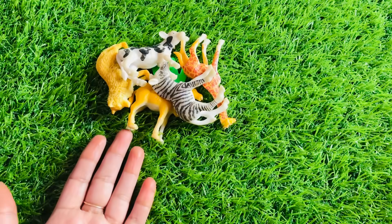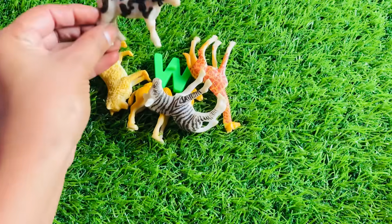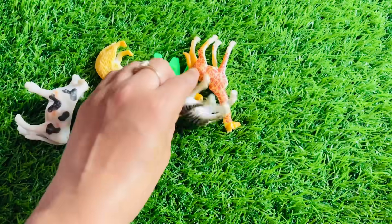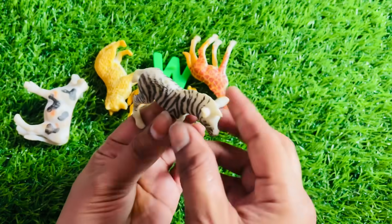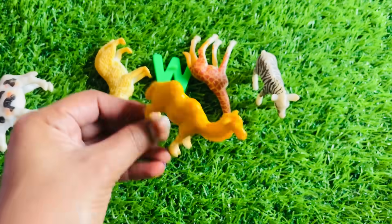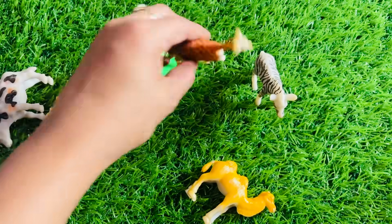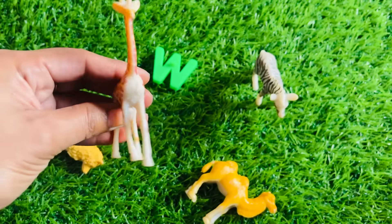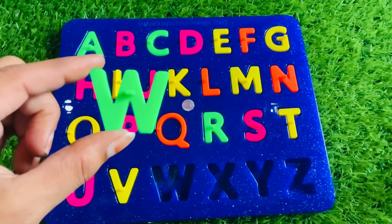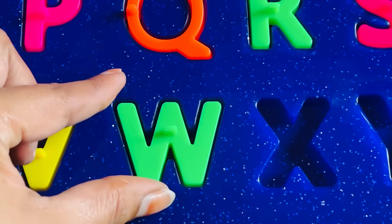Farm animals are sleeping. Do you know about farm animals? It's a cow. Another one is a zebra. It's a camel. And another one is a lion. It's a giraffe. And here we got a letter W. W is for watermelon. Let's put W right here.